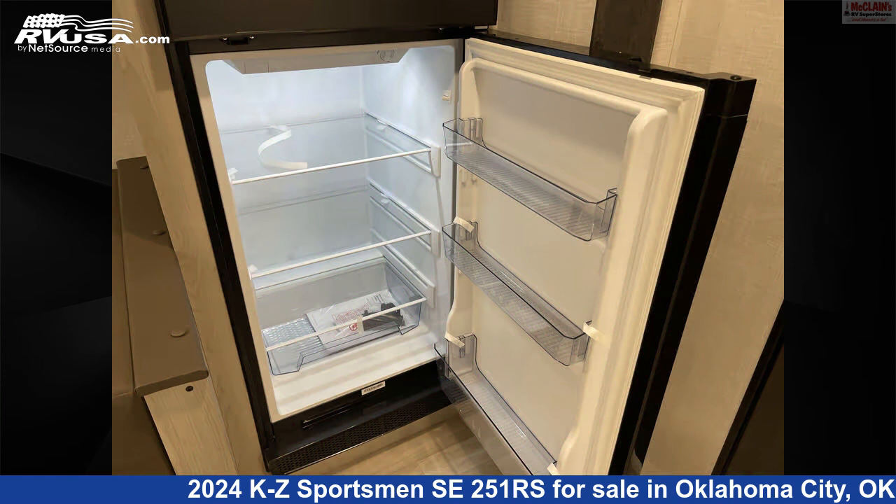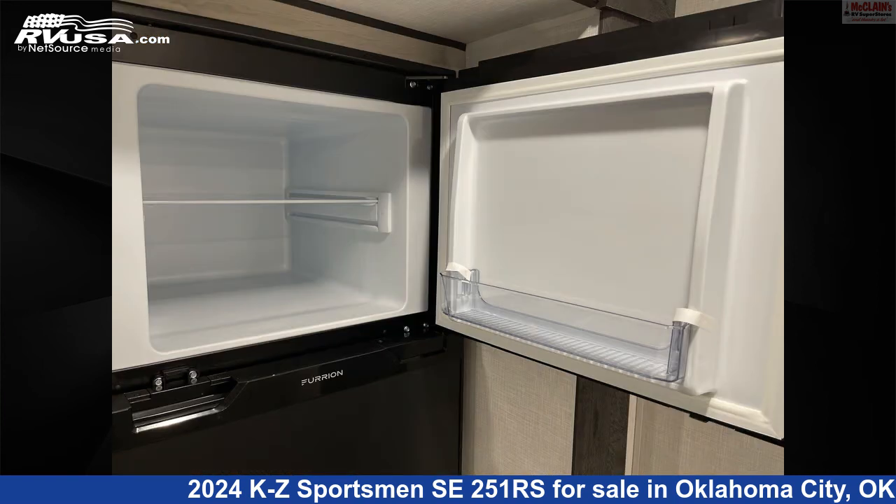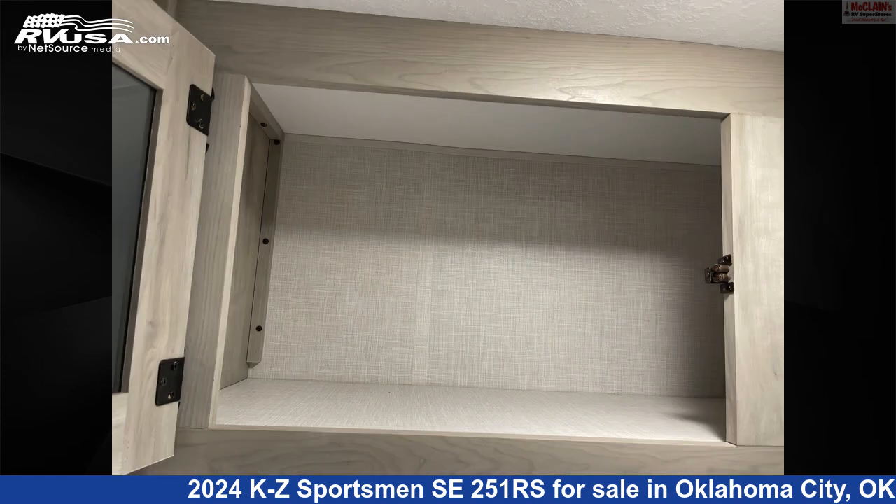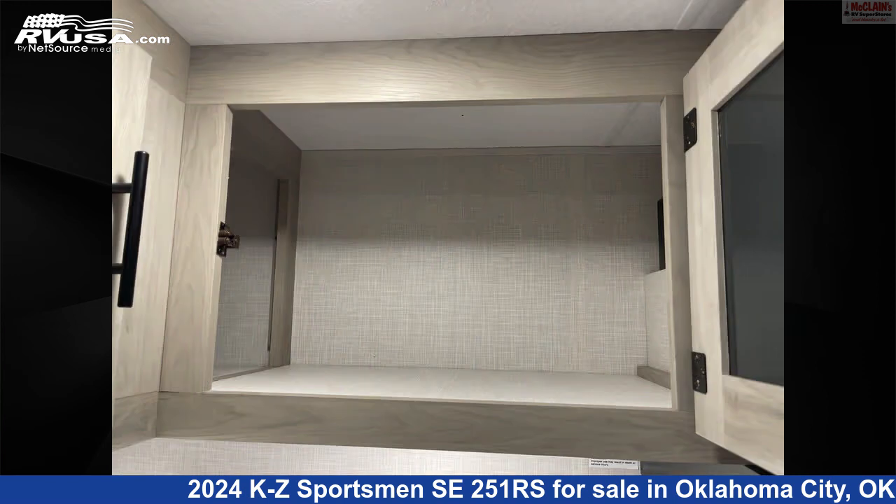This new KZ is 29 feet 7 inches in length and features a carbon monoxide detector, awning, slide-out, smoke detector, air conditioning, microwave, LP detector, refrigerator, oven, and 45 gallons fresh water capacity.